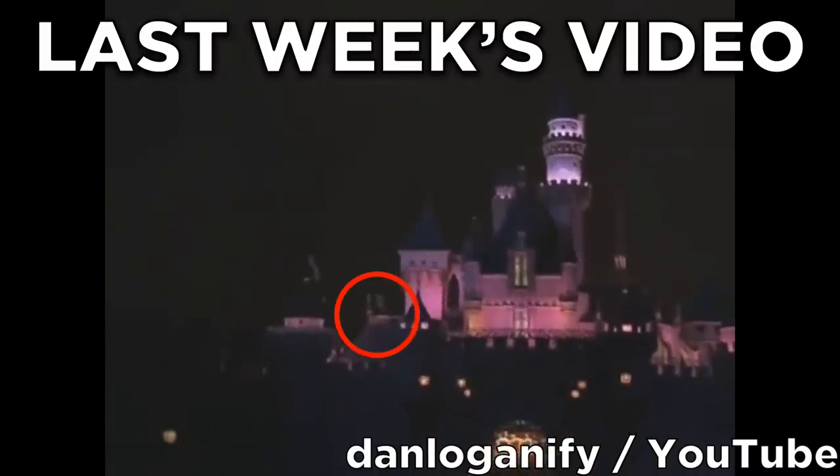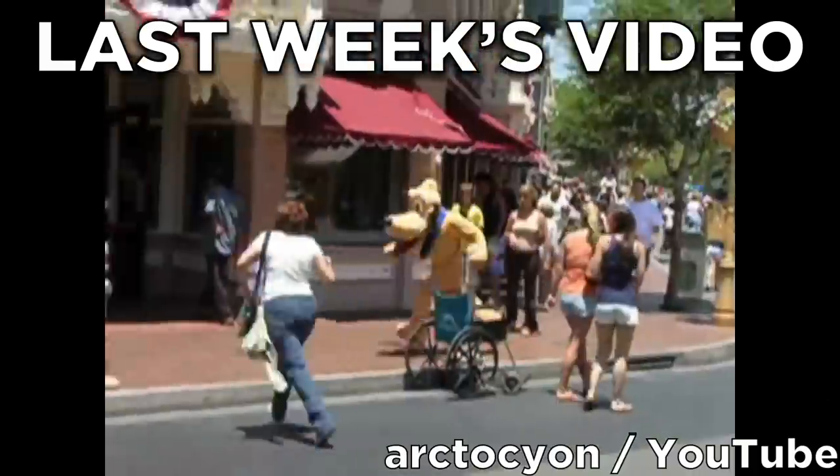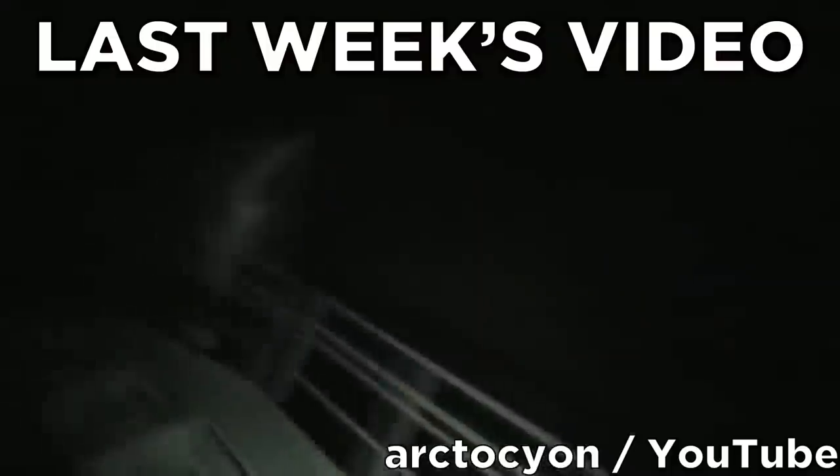I don't know exactly what it is, but I hope for their sake that it doesn't cause any lasting damage. Disneyland is supposed to be the happiest place on earth, but if these videos are to be believed, it could also be a place of horror and even the paranormal.